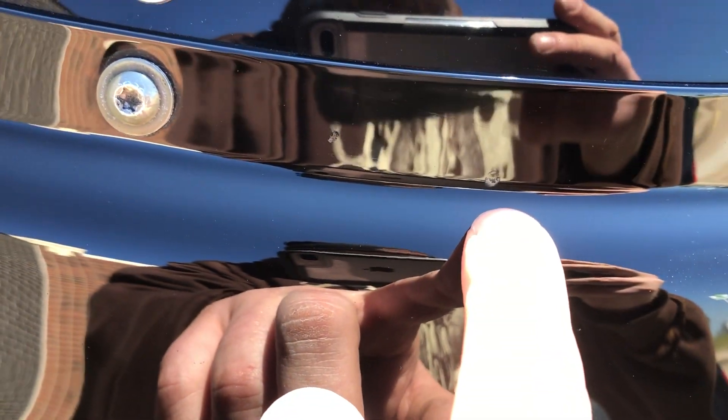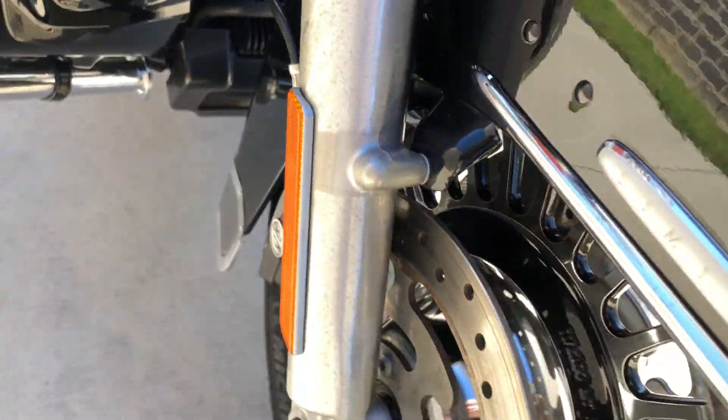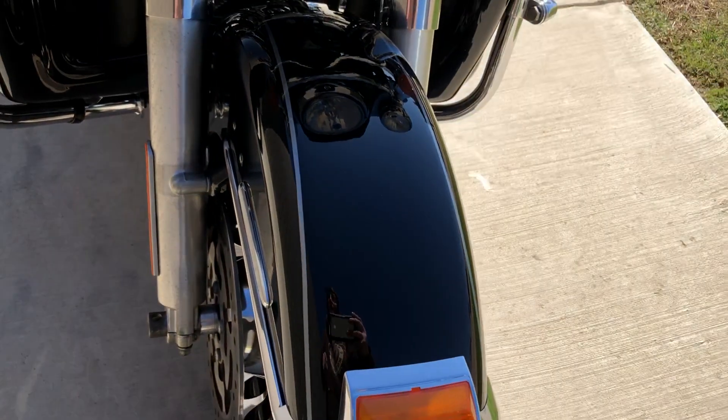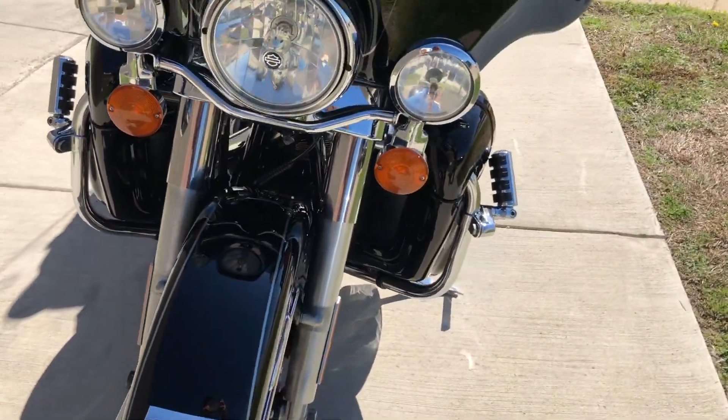There's a chip right there on the fairing, and there are a few more — there's one right there. There's a little bit of oxidation on the forks. And then there are some real small chips on the front fender. I've got pictures of it — you can see it a lot better at CleanHarleys.com.